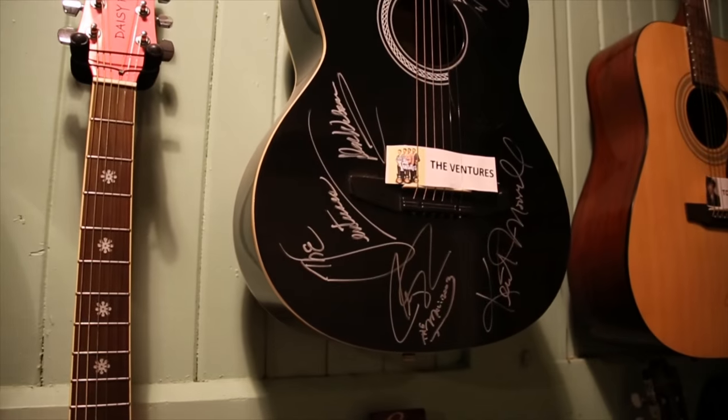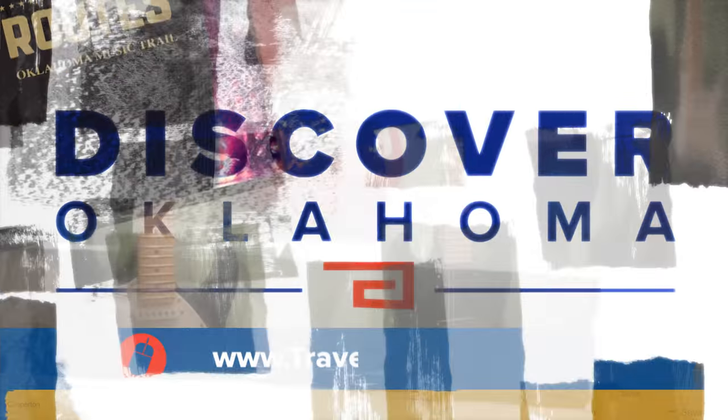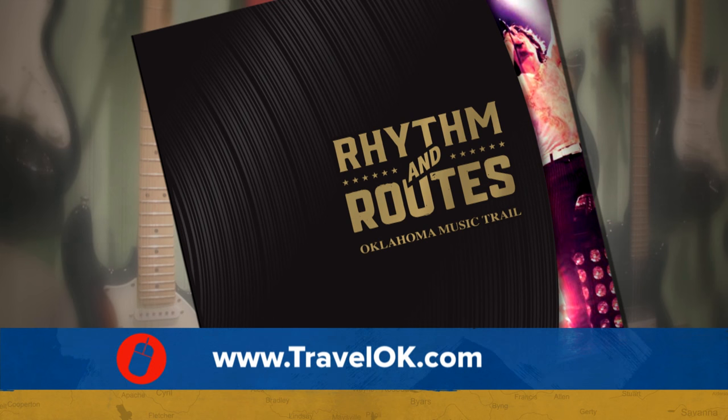In Muskogee, I'm Julie Chin, Discovering Oklahoma. If you're ready to dig deeper when it comes to Oklahoma music, you need a copy of our brand-new Rhythm & Roots brochure. Head to our website TravelOK.com to request your free copy — it's full of information about Oklahoma's own musicians.